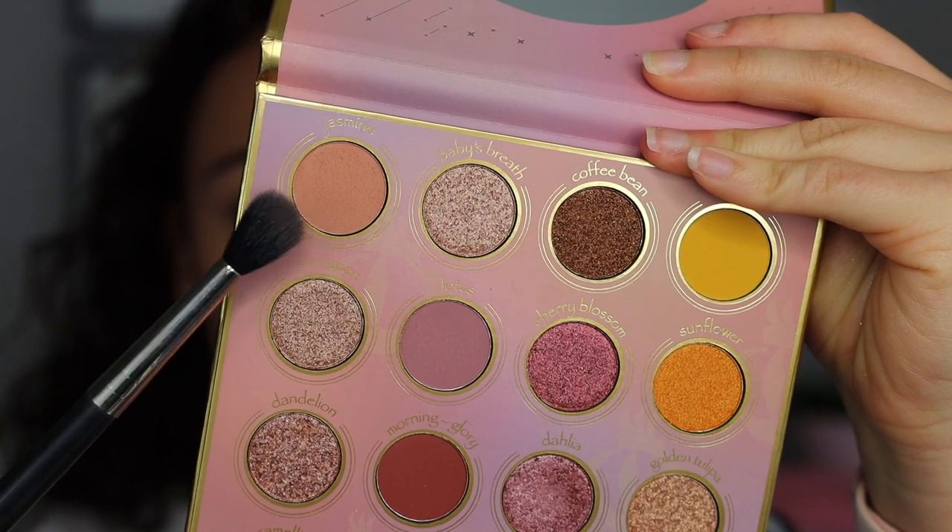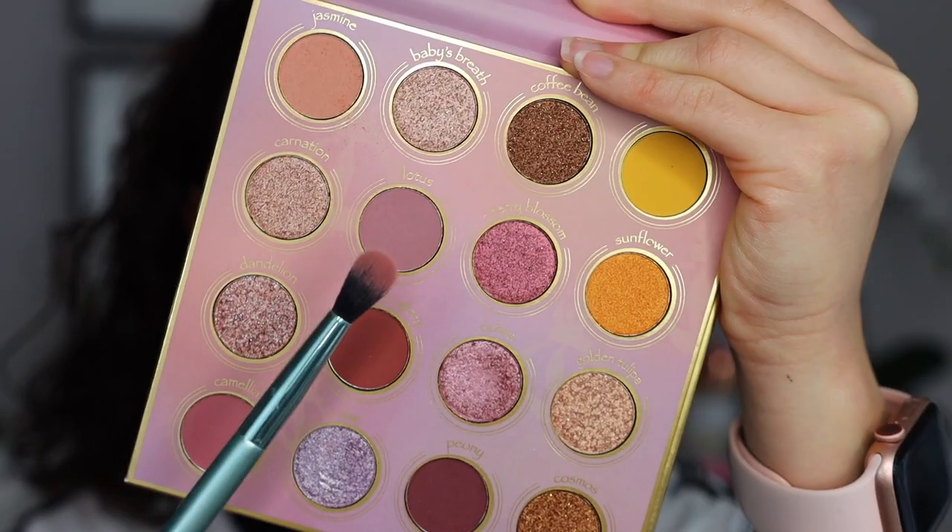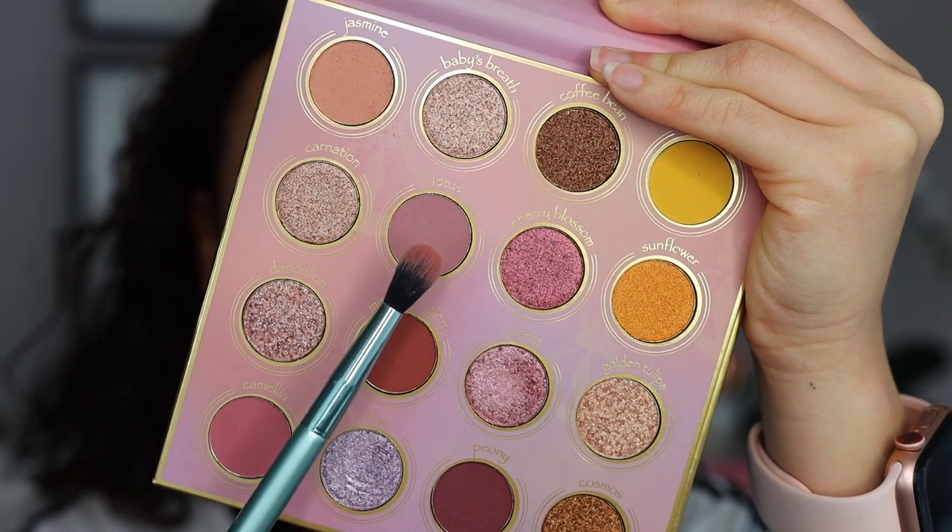For look number one, we have this gorgeous light lilac-y glittery eye — I'm obsessed. My eye is already prepped with Kaleidos Tone Activator. With a MAC 224, we're going to take this light peachy shade called Jasmine and put a light layer all over the crease. Take this color pretty high. This is a very nice soft peachy color that's going to peek through underneath the colors we put on next. With a Kaleidos S2, we are taking Lotus, which is this mauve-y purple shade, to introduce more of a purple element.